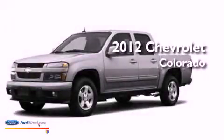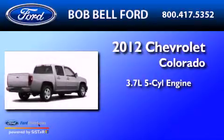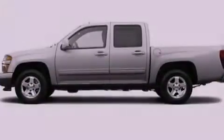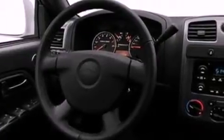This is a 2012 Chevrolet Colorado. It has a 3.7-liter 5-cylinder engine and a 4-speed automatic transmission. Its top features include skid plates, a low-tire pressure indicator, XM satellite radio, and traction control and stability control systems.